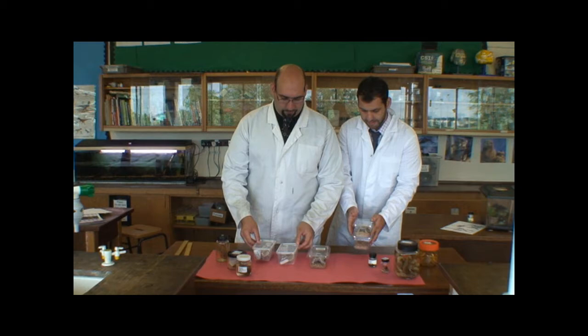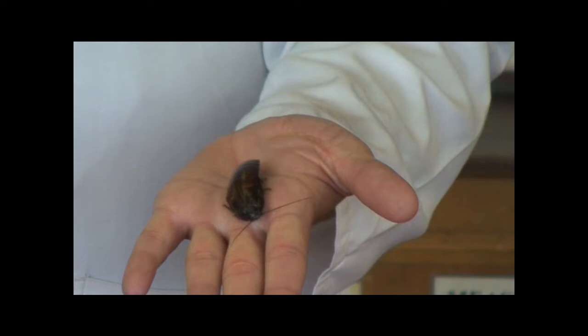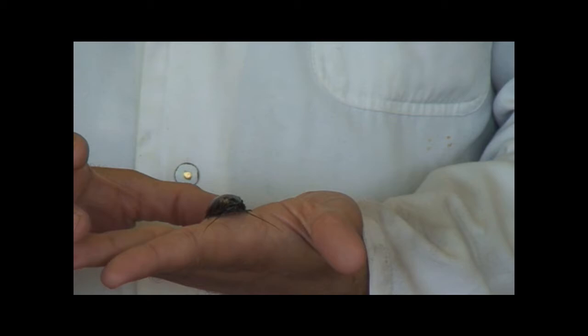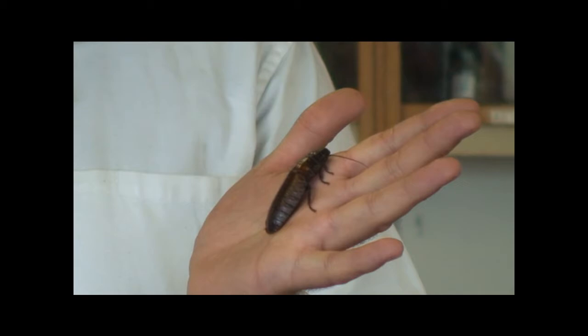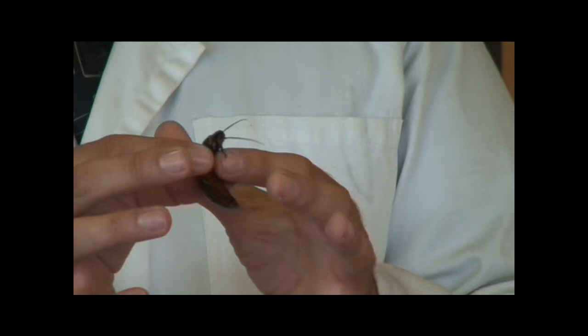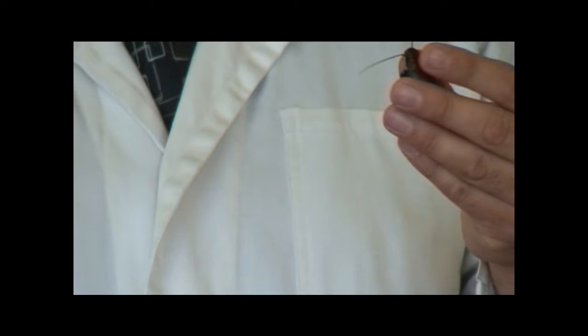First off is the Madagascan hissing cockroach. I'm not a big fan of cockroaches — they actually make me feel very ill. This variety is one of the larger species of cockroach found on the planet. It has a remarkable defence system: when it's scared, it releases air out of tiny little holes on the side of its abdomen called spiracles, and it sounds like a snake. So if I provoke it, you should get a hiss.